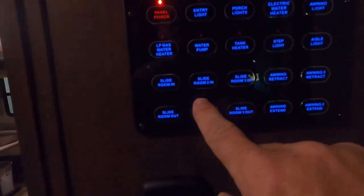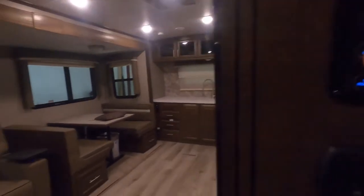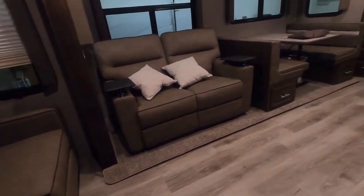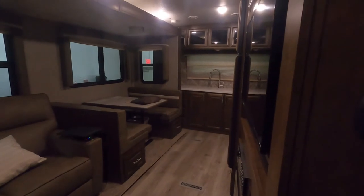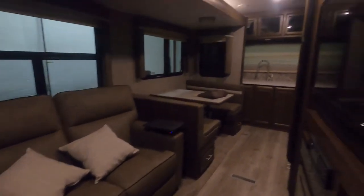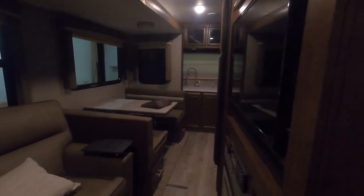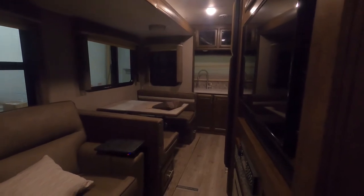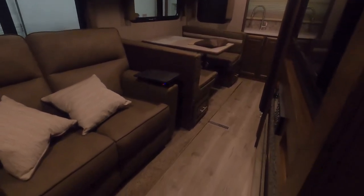Now all the lighting's off except for what I can control from these buttons here. I'll start to bring my slides in. Slide room number one — simply hit in. You'll notice the bottom will shift up first; that's like that on all slides, because the mechanisms are on the bottom. See the importance of having everything put away, all your cabinets closed. Don't worry when you hear that noise on your slides — all it is is the slide mechanism keeping itself from coming in any further. You'll hear that going in or out sometimes.